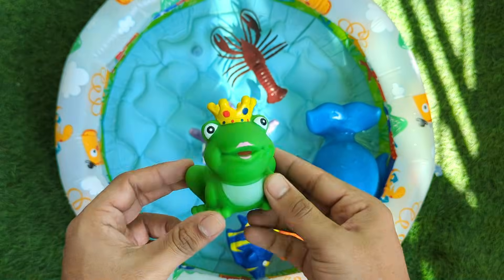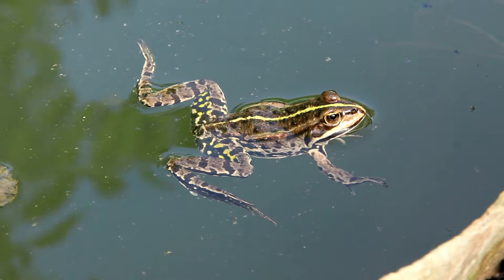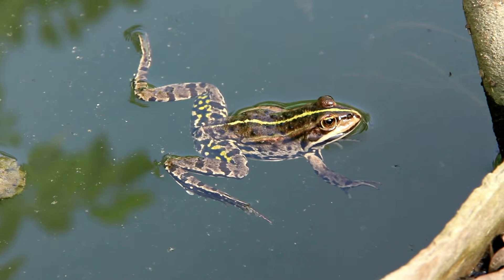Frogs are little animals that can live in water and on land. They have long legs for super high jumps. Frogs also make the funny sound ribbit ribbit, and eat insects with their sticky tongues.